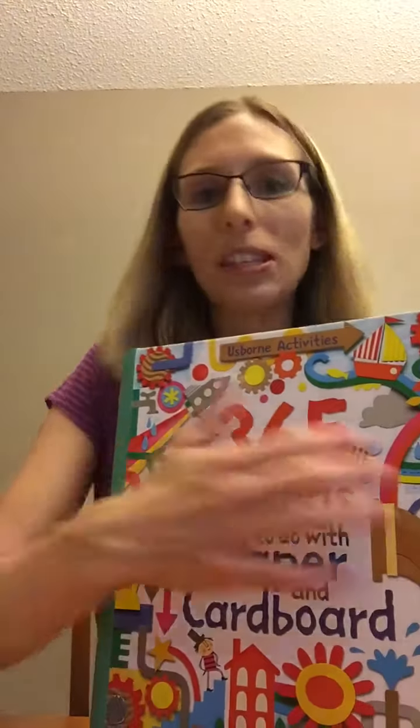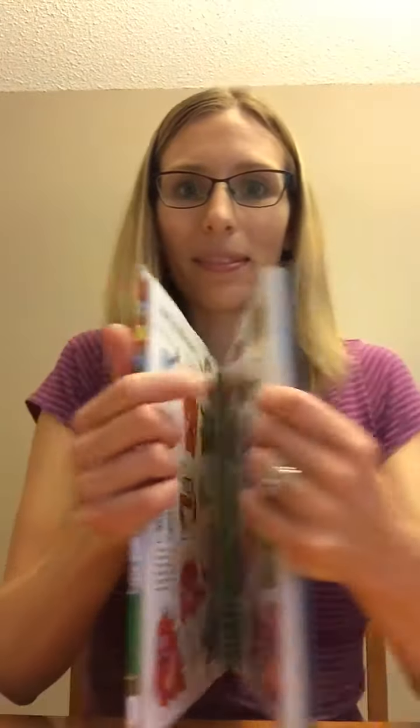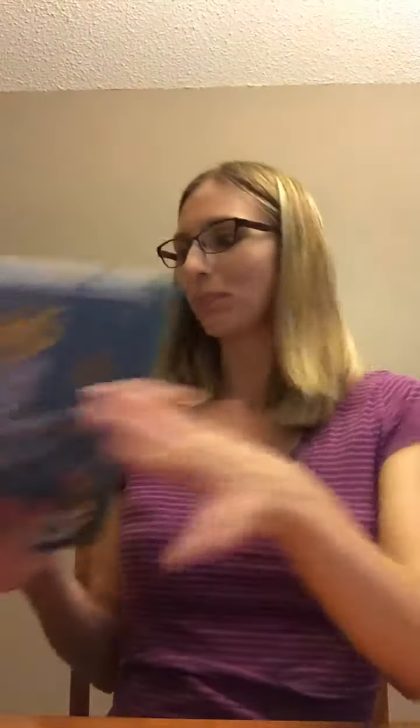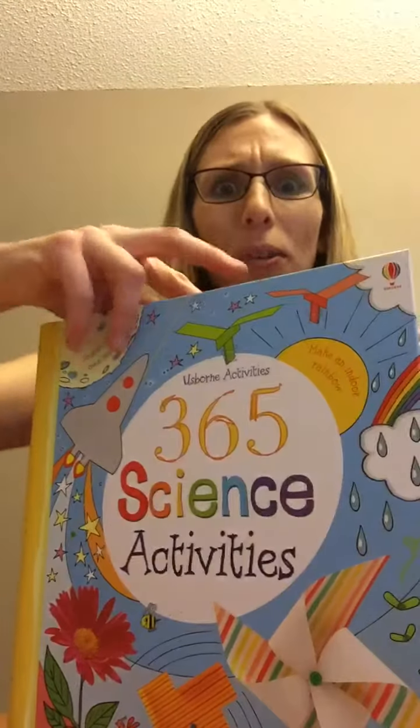Next we have 365 Things to Make with Paper and Cardboard — it's almost like recyclable crafts, which is awesome. There's so many things to do; you can pick something for one day of the year, which is amazing.